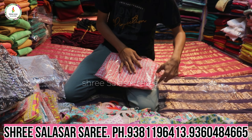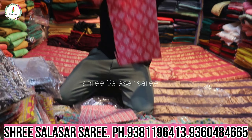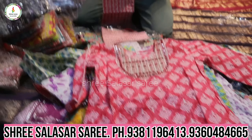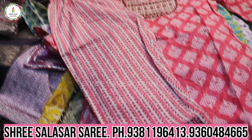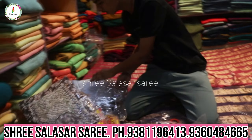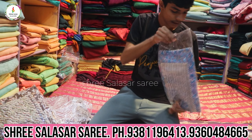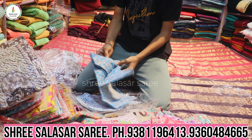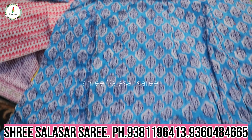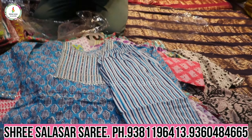Daily use dresses, comfortable cotton fabric. They are 3-piece with shawl combination, in sizes 28 to 36. New collection also available for small kids under 5 years — different frock models in new new collection with more styles.